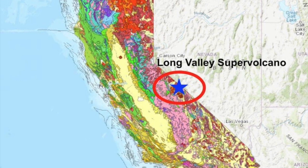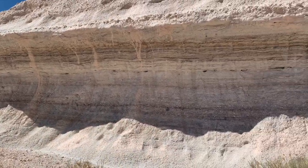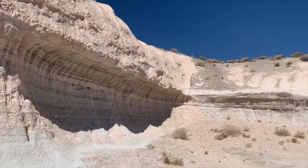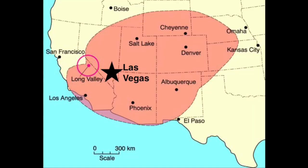The Long Valley Caldera is an edifice of a supervolcano that was created about 767,000 years ago when the area experienced a huge and violent eruption that sent ash millions of square miles across the western US, all the way to Nebraska and Kansas.